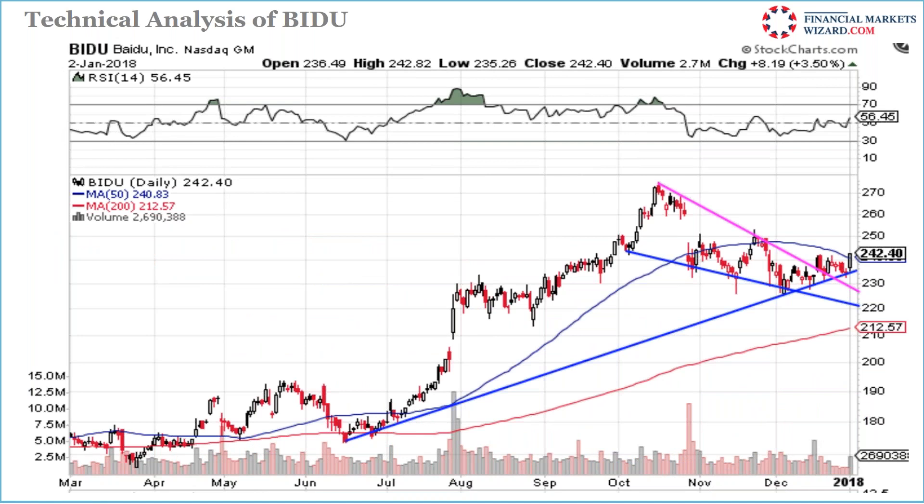Baidu — we went long on January 2nd and made money. I showed the support — a rising trend line sitting at support crossing the 50-day moving average, the overall market was good. When you see a stock like Baidu in your watchlist and it's moving, execute first and ask questions later. Determine where to take profit after — Baidu kept going.